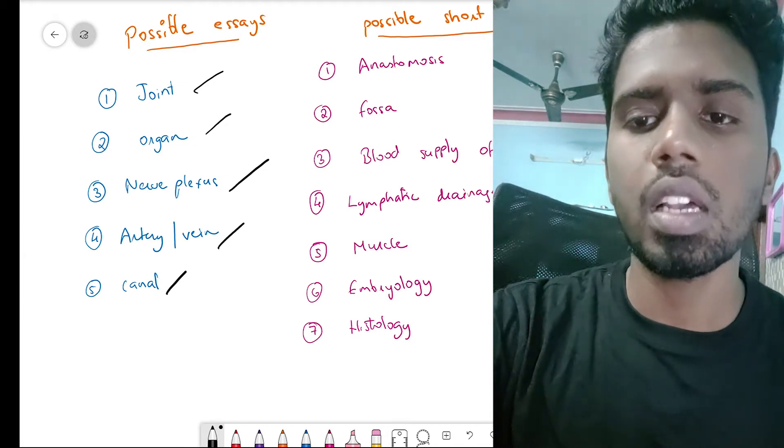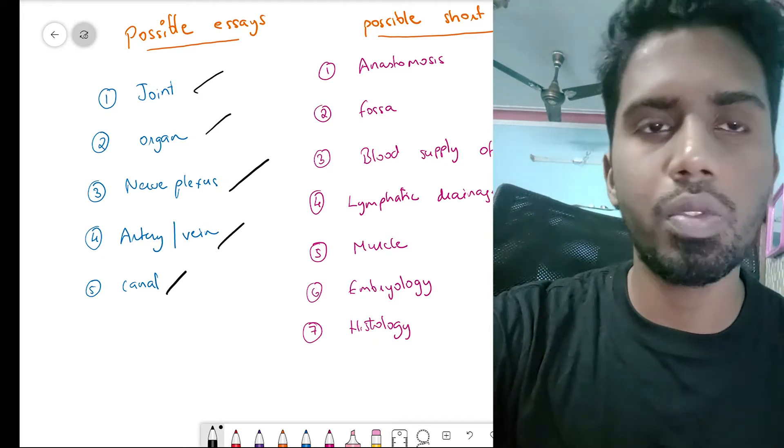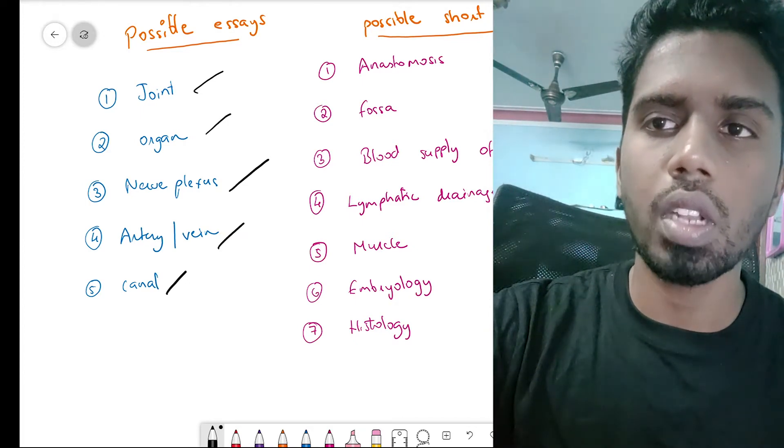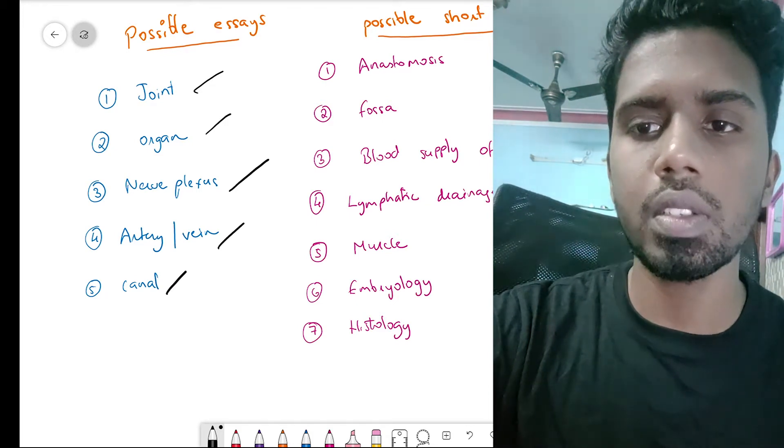More common for essays are the canals — like your femoral canal. The popliteal fossa and cubital fossa are usually asked for four marks. So the important essay topics are joints, organs, nerve plexuses, and canals.